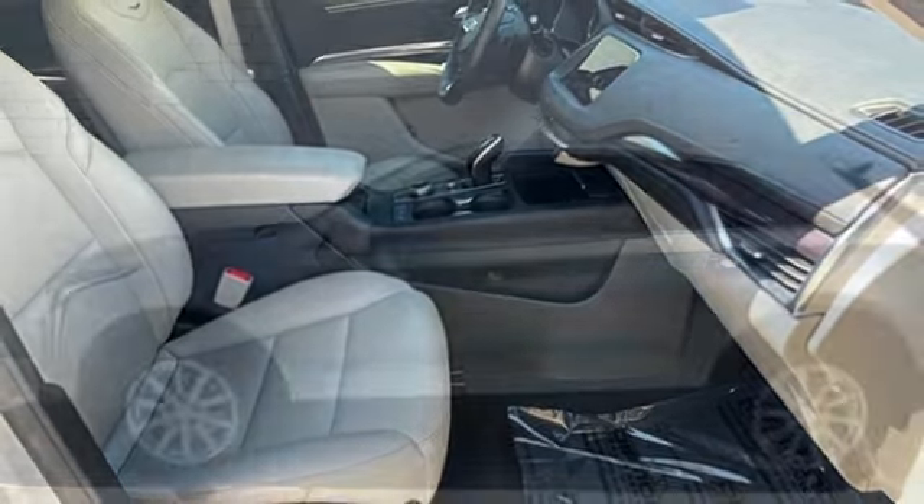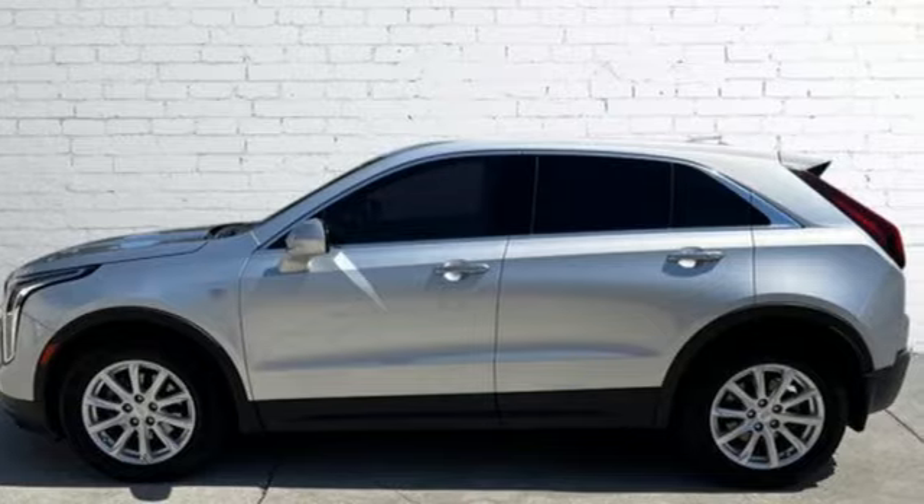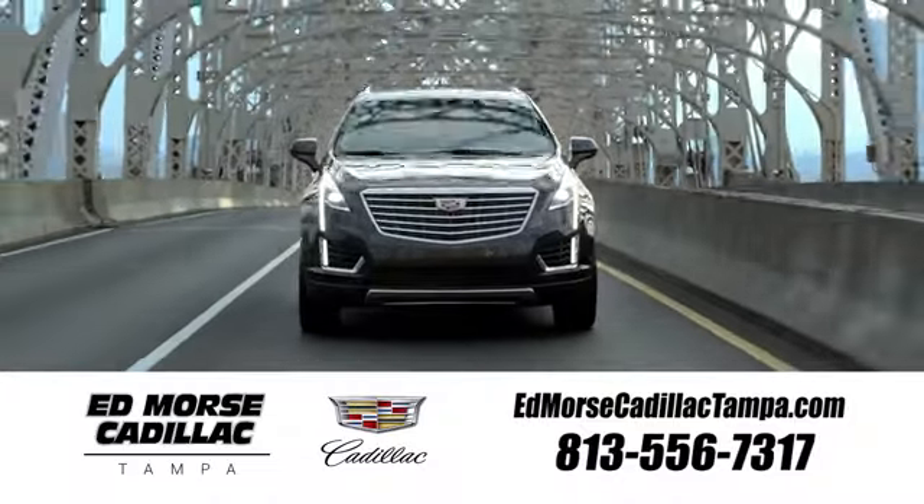For over a century, Cadillac has been synonymous with automotive innovation. Take it for a test drive today. Visit our website at edmorsecadillactampa.com or call us today.